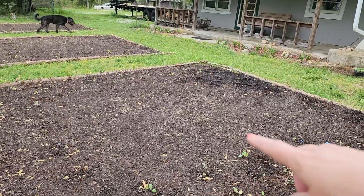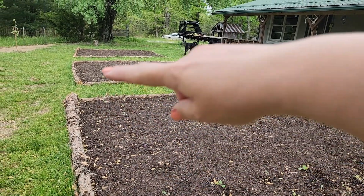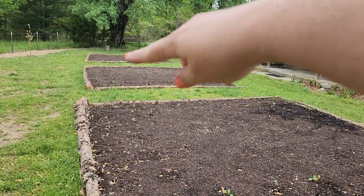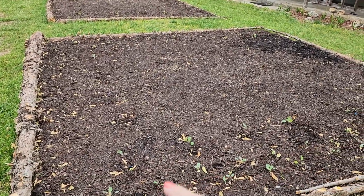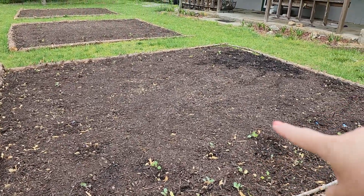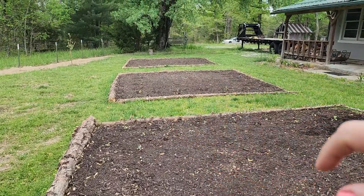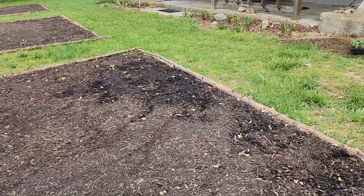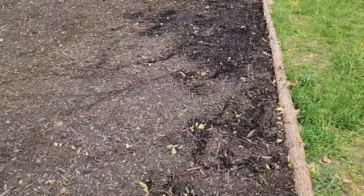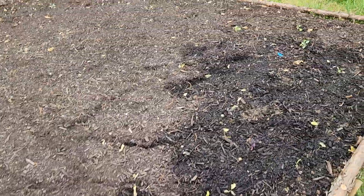In these beds, we planted the onions around the outsides of this bed, this bed, and that bed. And the farthest bed has garlic around the outside. Then in here we planted kohlrabi and cabbage. More cabbage on this side and cabbage along this far side. And then scarlet kale along here.